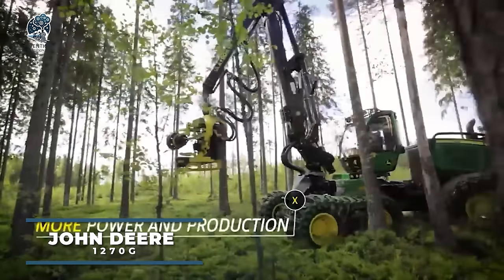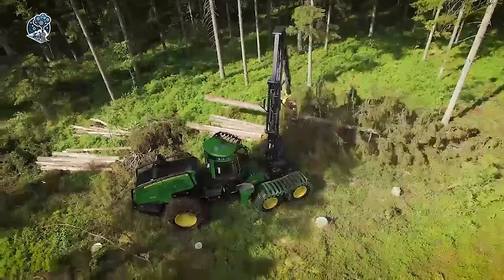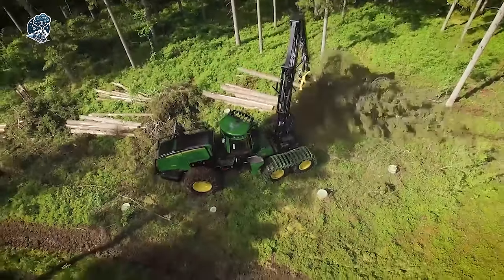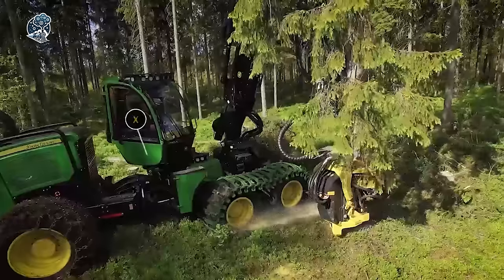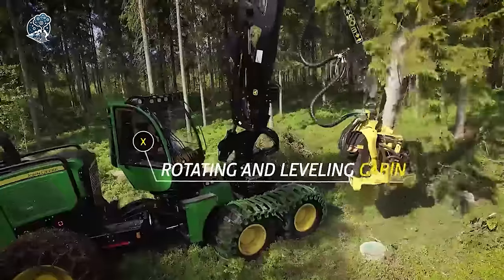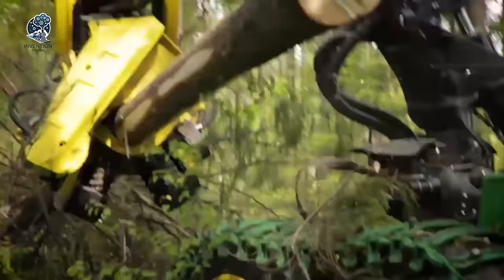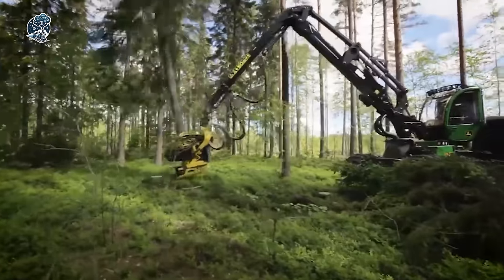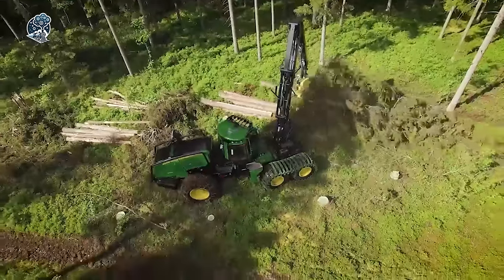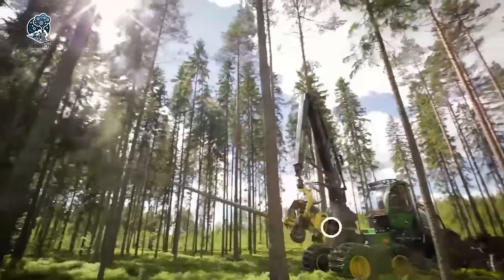Presenting the John Deere 1270G Harvester, meticulously crafted for logging on steep slopes and rugged terrain. With tandem bogeys expertly integrated into the rear frame, it effectively reduces ground pressure and amplifies traction, ensuring optimal performance in challenging landscapes. This marvel of engineering excels in fuel efficiency, consuming notably less fuel than its predecessor while delivering enhanced power. It's more than just a machine — it's a true gem, revolutionizing logging operations with its blend of efficiency, power, and reliability. The John Deere 1270G Harvester: a testament to innovation in forestry equipment.